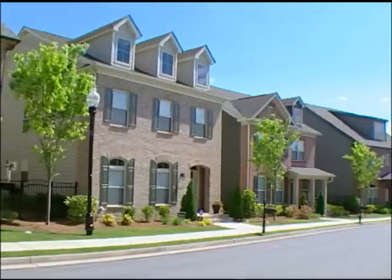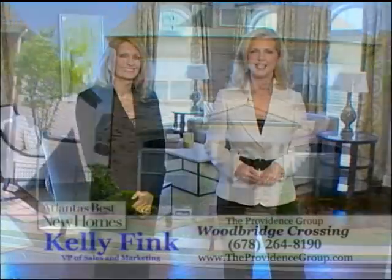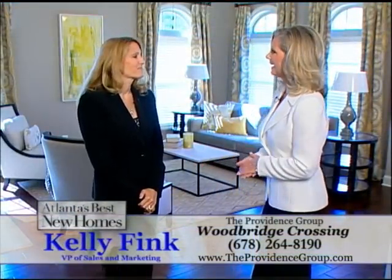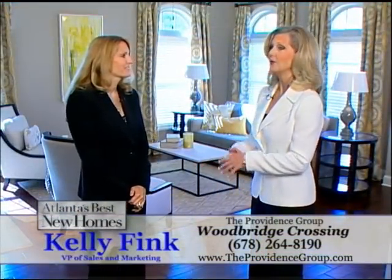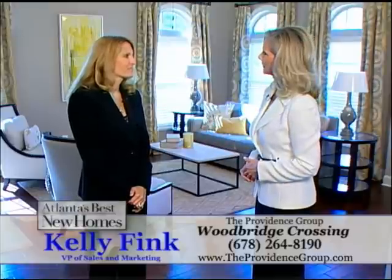The Providence Group is building an absolutely gorgeous collection of homes at Woodbridge Crossing in Smyrna. We have with us Kelly Fink of The Providence Group this morning. Kelly, you are unveiling this gorgeous new model and you're going to give us a little tour this morning.